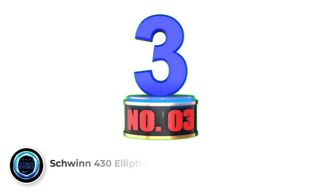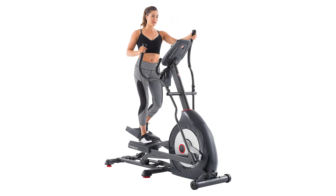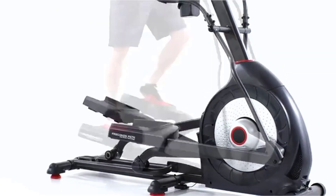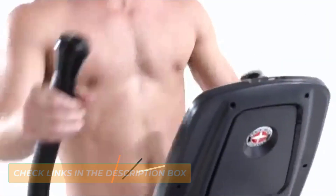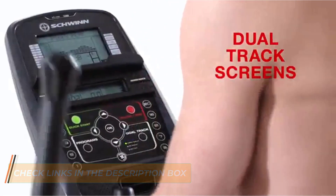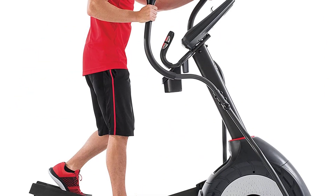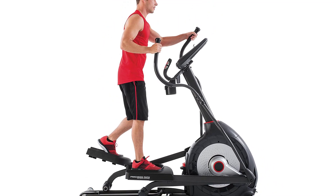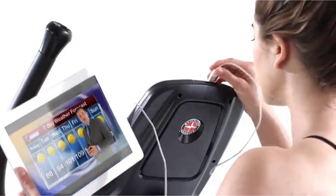Number 3: Schwinn 430 Elliptical Machine. The Schwinn 430 is hands down the most versatile machine on our list. It's a front drive elliptical with 20 levels of resistance, a 20-pound flywheel, and a 20-inch stride. It also has a high-speed drive system and manual incline. The 20-pound flywheel should easily generate enough momentum to get your heart pounding. However, if you're a heavier person who weighs around 300 pounds, you may need a heavier flywheel for an intense workout; otherwise, the Schwinn's flywheel should be enough.